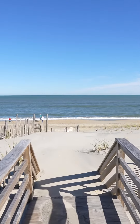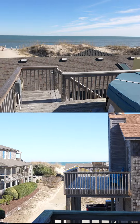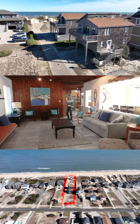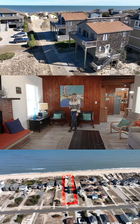Imagine waking up to direct beach access from a classic oceanfront cottage, or enjoying the serene views from a semi-oceanfront traditional home merely 150 feet from the waves. These homes collectively generate $140,000 in annual rental income.